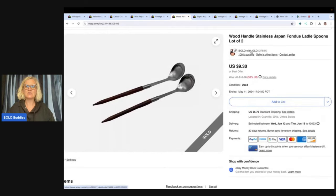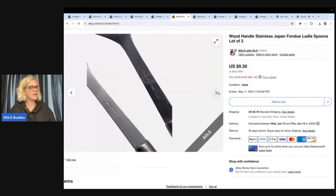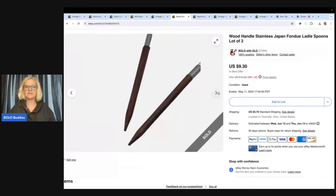These are two wood handle stainless Japan fondue ladle spoons, a lot of two. Not a super fast sale. They were in a bag of things I picked up and I probably had about a quarter in it. Sold for $8 best offer and the buyer paid shipping. Just a nice little item to keep things in your store, keep things active, and keep new buyers coming in — possibly they'll buy something else.